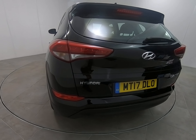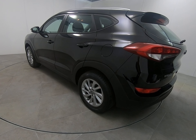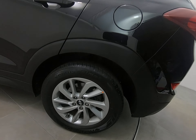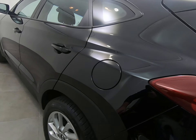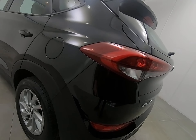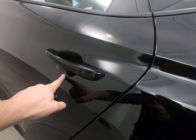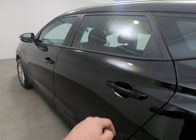Just bringing you around to the passenger side of the car. As I look down the entire side it's exactly the same as the driver's — can't see any parking dents. There's no marks to that alloy wheel, no scuffs to the plastics at all, and no chips or scratches to the rear panel. All bumper corners unmarked. Moving on to the door — no chips to the door edge, no marks underneath the handle, and nothing to point out on the door itself.